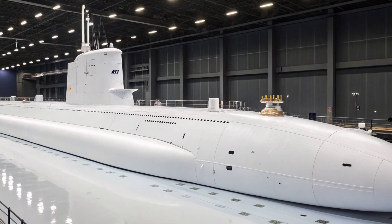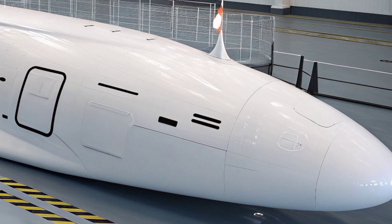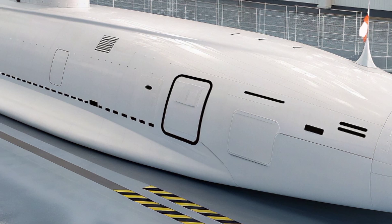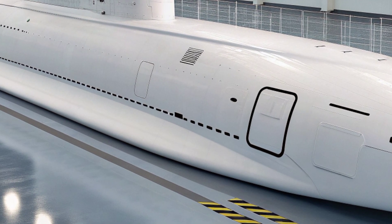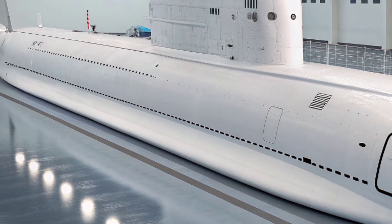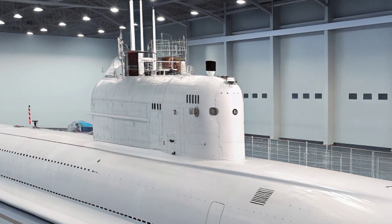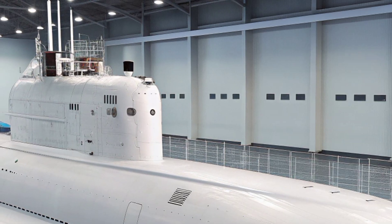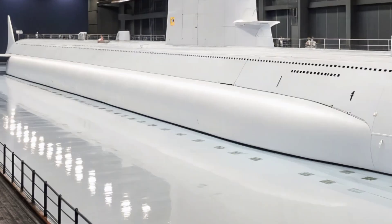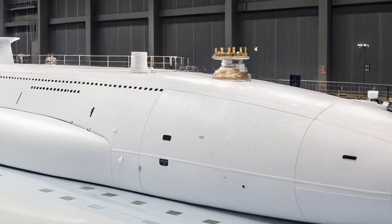The submarine's offensive and defensive capabilities are equally impressive. It carries four 533-millimeter torpedo tubes that can launch Mk-48 ADCAP (Advanced Capability) torpedoes, capable of destroying both surface ships and enemy submarines. Beyond torpedoes, the USS Virginia is fitted with 12 vertical launch system (VLS) tubes capable of firing Tomahawk land attack cruise missiles. These missiles can strike high-value land targets with pinpoint accuracy from hundreds of miles away, providing the submarine with long-range strike capabilities. The combination of torpedoes and cruise missiles allows the Virginia to operate effectively in both anti-ship and land attack roles.